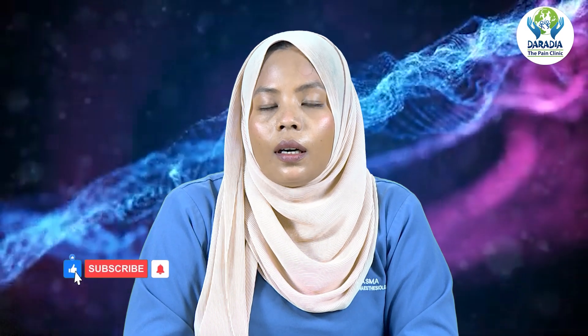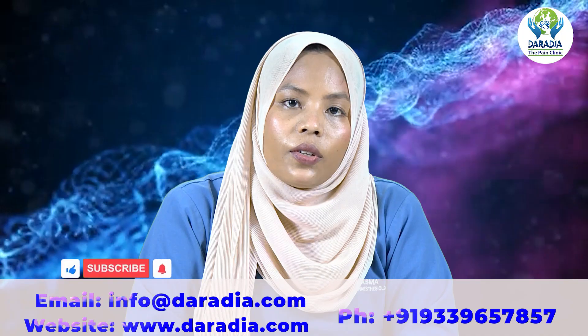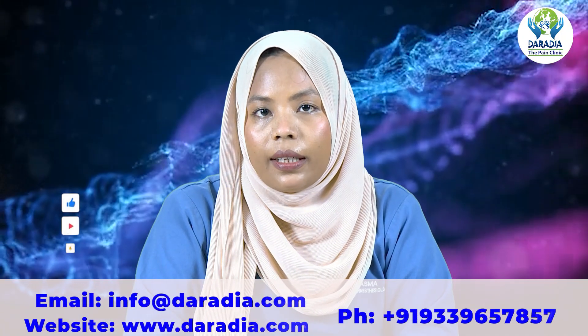Assalamu alaikum and welcome. I am Dr. Asma. Today we are diving into trigger finger, also known as stenosing flexor tenosynovitis.